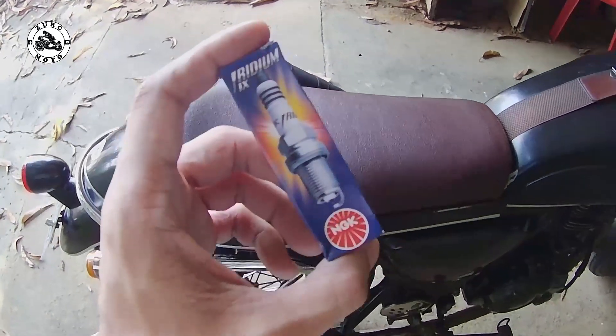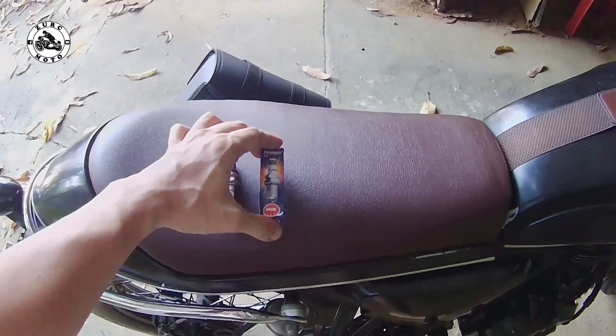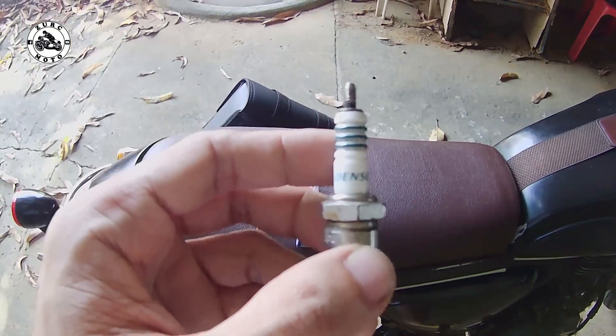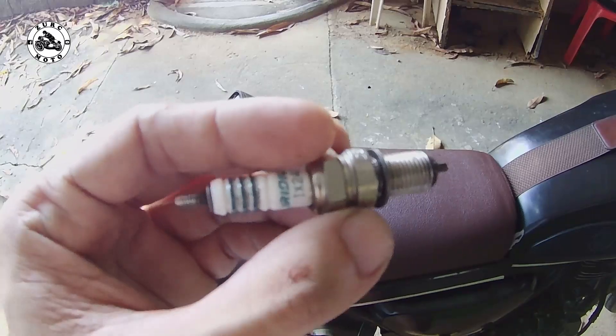Matagal na po akong gumagamit ng iridium spark plug mga brothers, pero ngayon ko palang itatry itong NGK kasi dati ang gamit ko is Denso. Matagal ko na kasi siyang ginagamit, 5 years. Parang ako na lang yung nanawa na gamitin itong spark plug na Denso iridium.